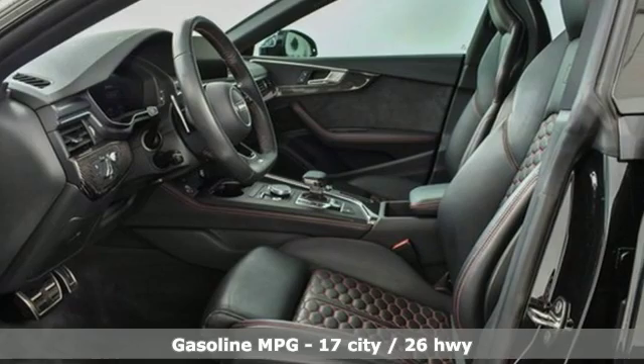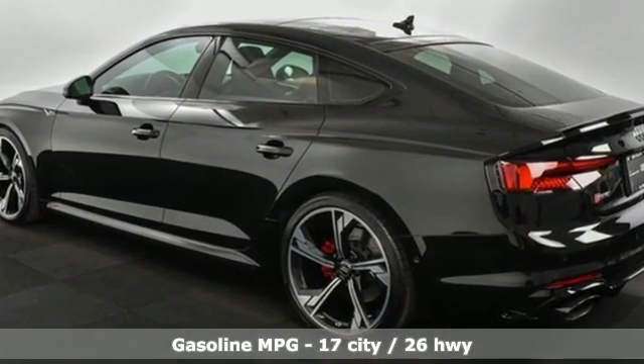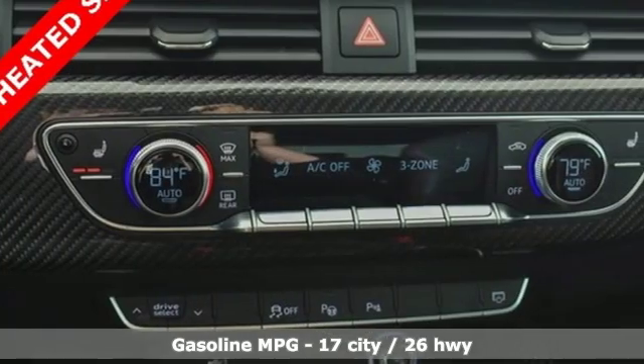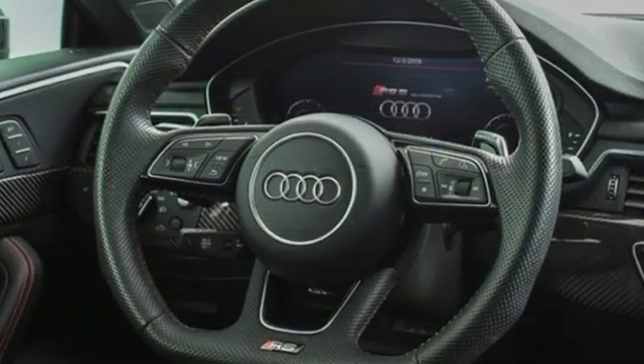Features include automatic transmission, sport suspension, engine auto stop-start feature, express open and close sliding and tilting sunroof, and integrated navigation system with voice activation.